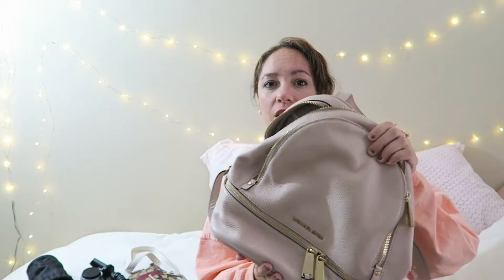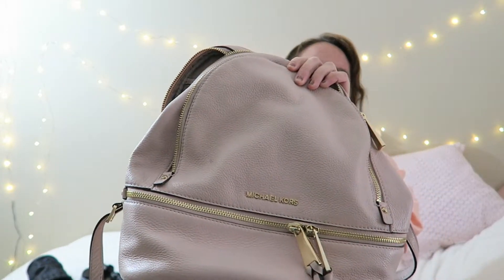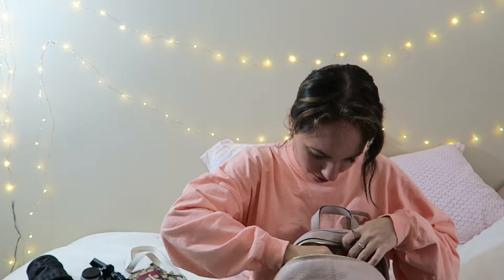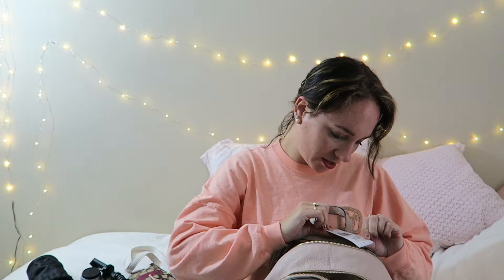To start, the bag I like to use — this has been my favorite and everybody asks me about it — is this Michael Kors pink rucksack bag. I don't know that they make this one anymore, but I know they make similar ones. This is the medium or large style. I still have the tag attached on the inside — I think this is the Rhea Zip Medium Backpack.